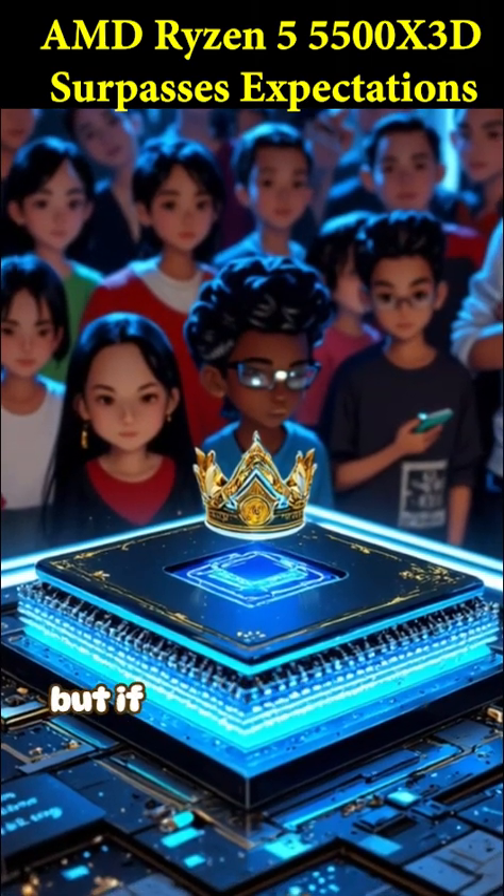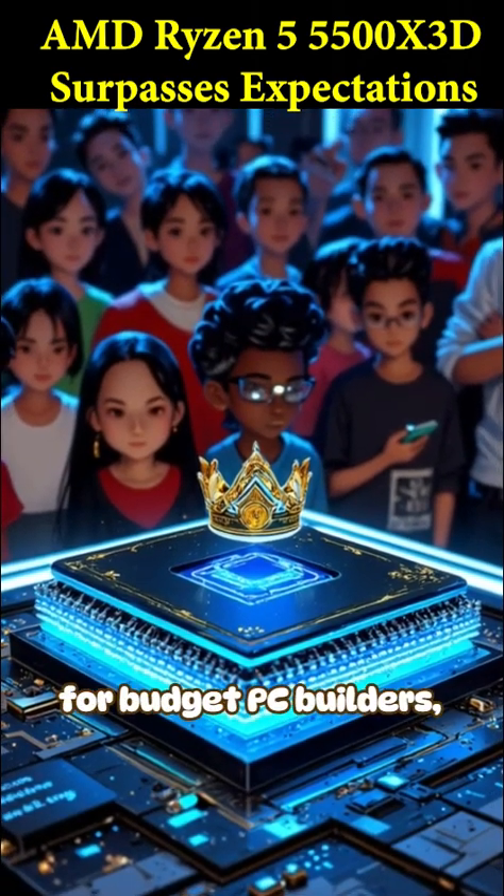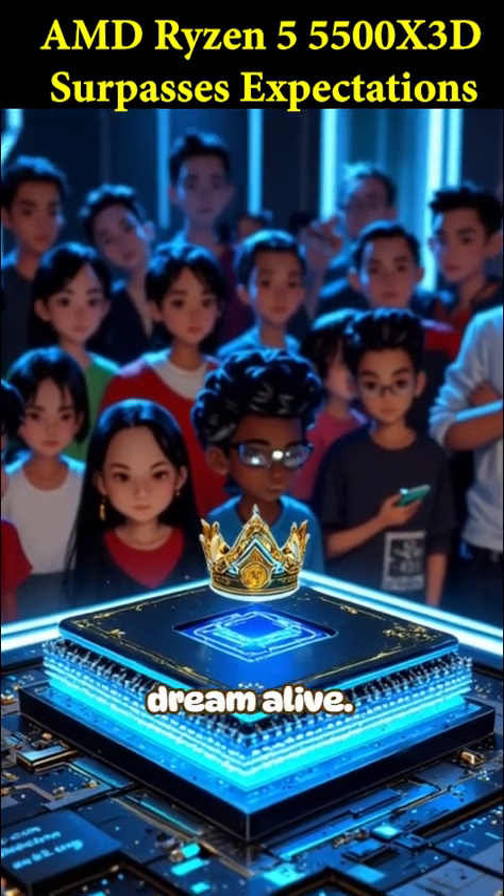For now it's a limited release, but if it goes worldwide, AMD will have just crowned a new king for budget PC builders, keeping the AM4 dream alive.